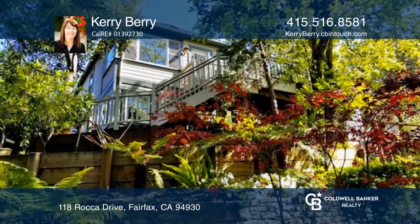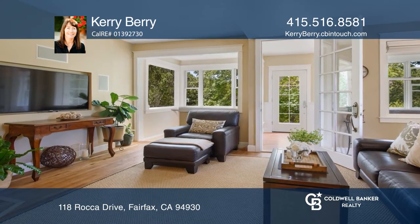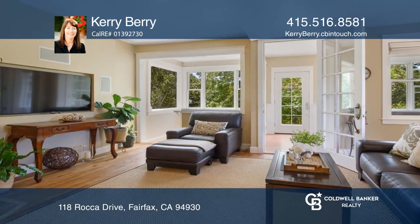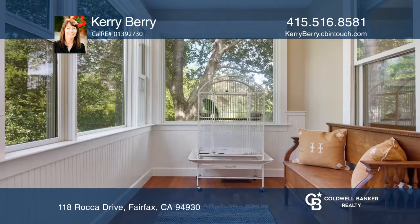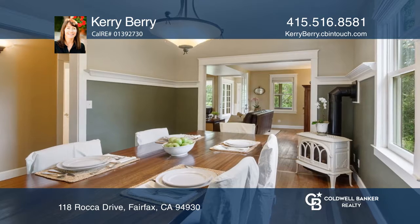This masterfully renovated four-bedroom, three-bathroom property blends vintage charm with contemporary flair. An enclosed porch greets visitors, while the teak hardwood flooring anchors the formal dining and living rooms.